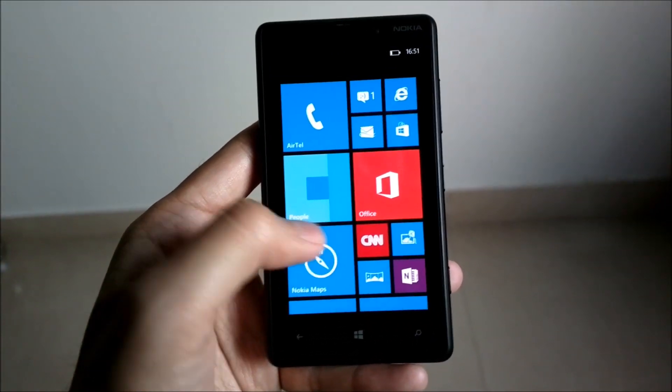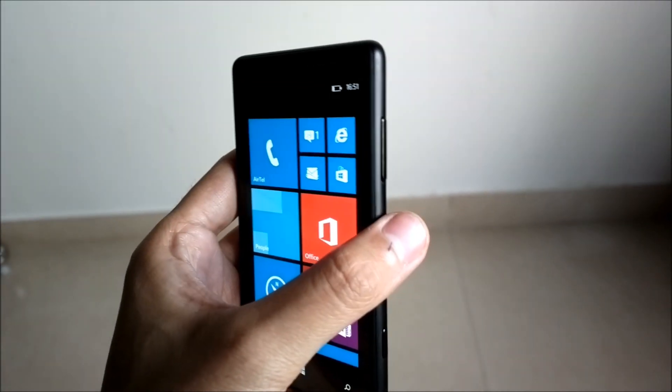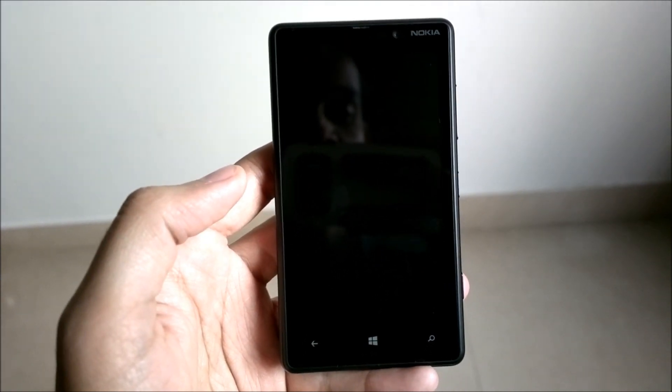Previously on Windows Phone 7.5 as well as the first version of Windows Phone 8, whenever the device would time out and the screen would lock, your Wi-Fi connection would be disconnected and the phone would switch to your carrier's mobile data.